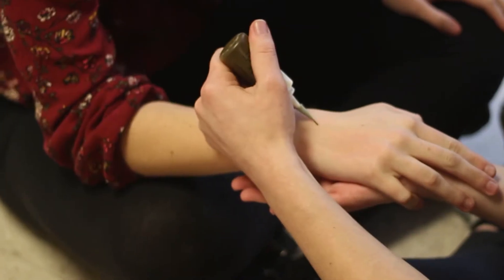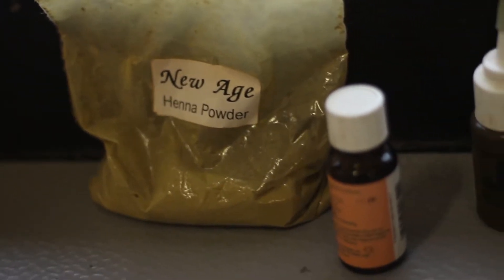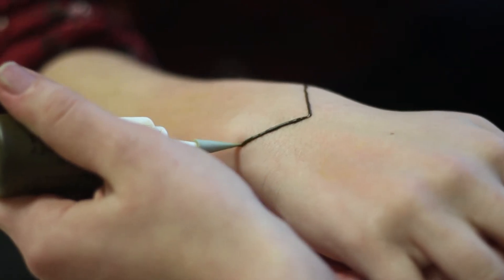Henna is a reddish-brown dye abstracted from the leaves of the henna plant. This dye translated to becoming a way to create body art with styles inspired from ancient India. It's a mixture of powder, eucalyptus oil, and water, and it is used traditionally in weddings for Indian brides or arranged weddings.